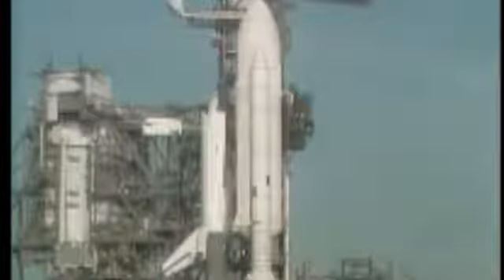T-minus four minutes, forty-two seconds, and counting. Once we get the APU start, we have a total of twelve minutes of hydrazine supply for running the APUs prior to liftoff. Everything going very smoothly in this count. The APU start is complete.